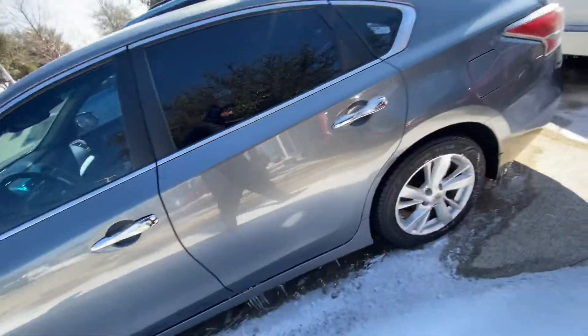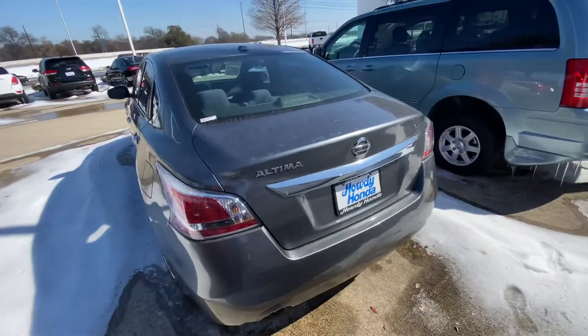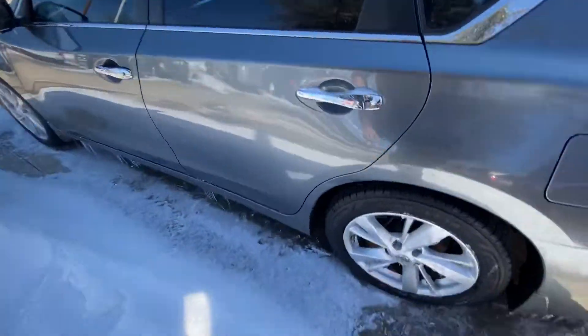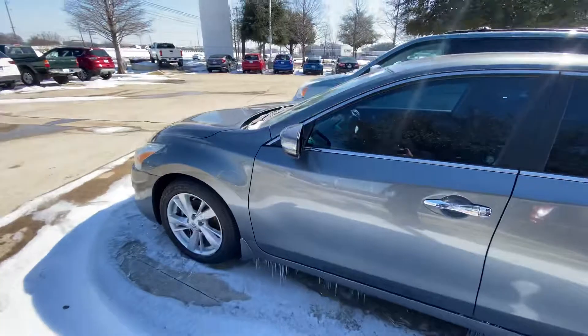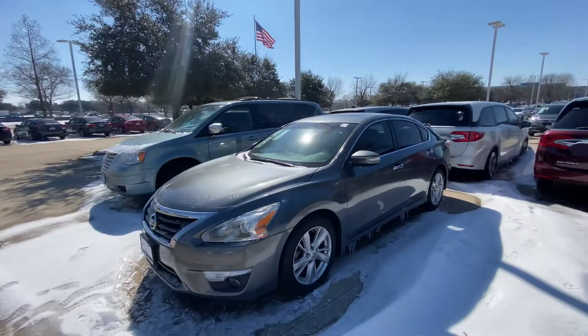It's the SV package, which comes with new tires, a sunroof, navigation, a big screen and all this good stuff, and power seats.